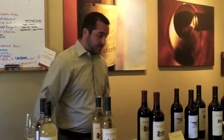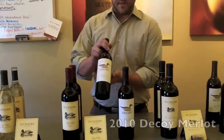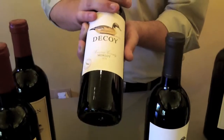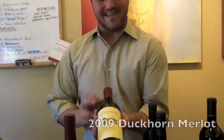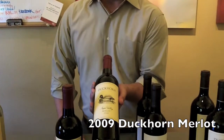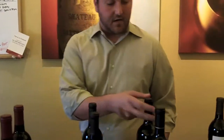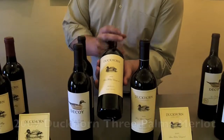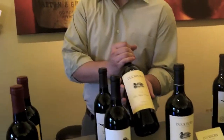For the Merlots today, we're going to taste three different Merlots. We're going to start off with the 2010 Decoy Sonoma County Merlot, the only Sonoma County Merlot we're tasting today. We'll also be tasting the 2009 vintage Duckhorn Vineyards Merlot, one of our more popular Merlots. And then the flagship wine for Duckhorn Vineyards, which is our Three Palms Vineyard Merlot — a property we've been sourcing since 1978, just north of our winery in St. Helena, with the vineyard itself up in Calistoga.